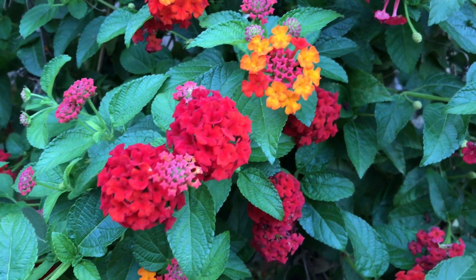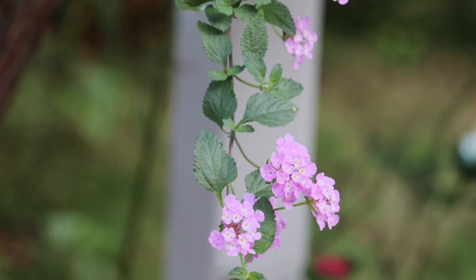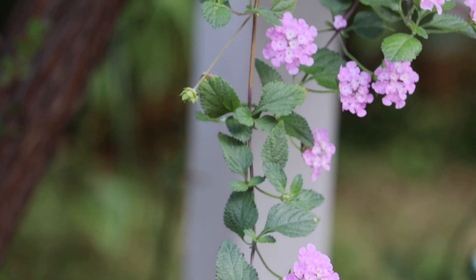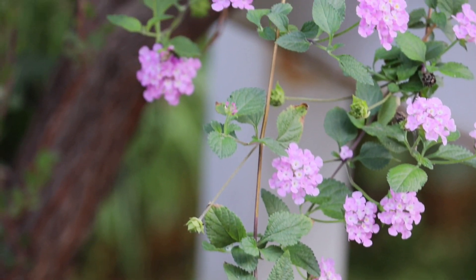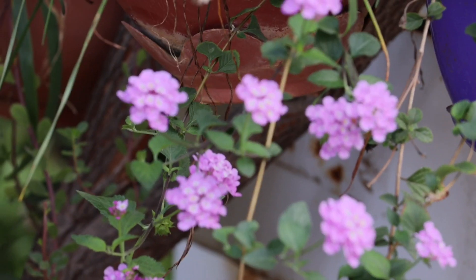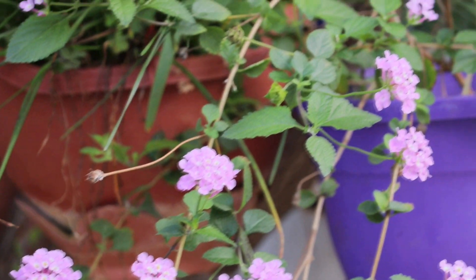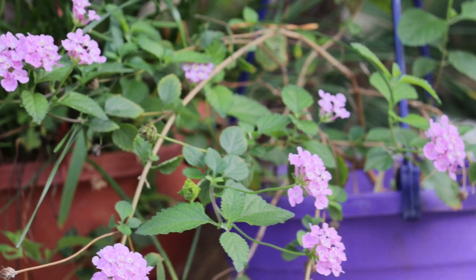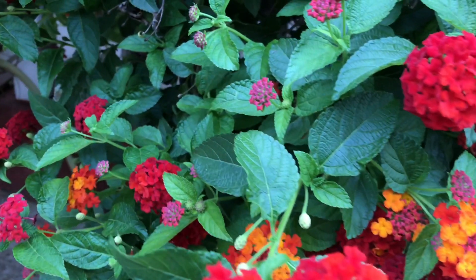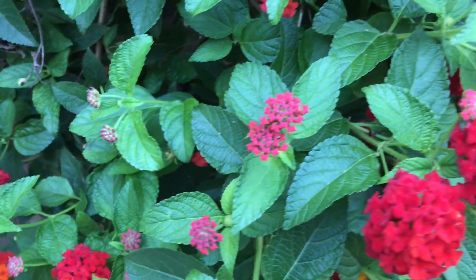It's a low maintenance plant which loves well-drained soil and they bloom round the year. Its vine varieties like purple, white, and yellow color are perfect for ground cover or for hanging baskets, while the red and pink color flower variety are perfect for making hedges.